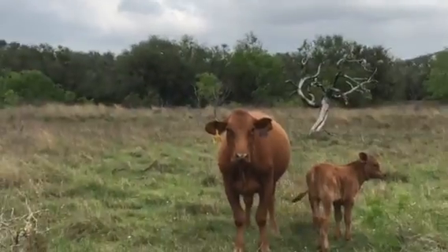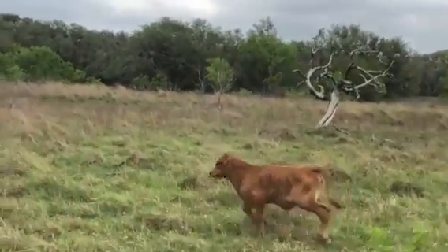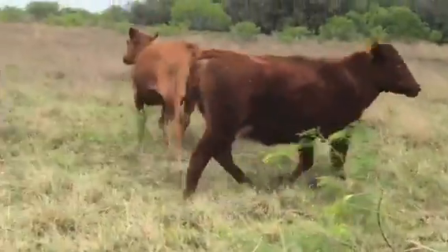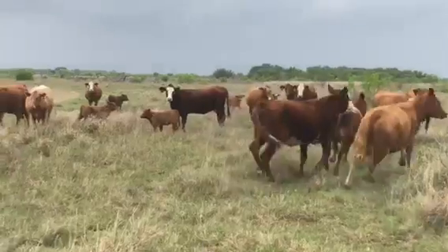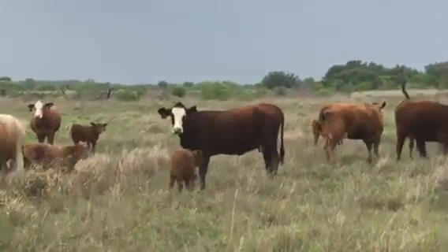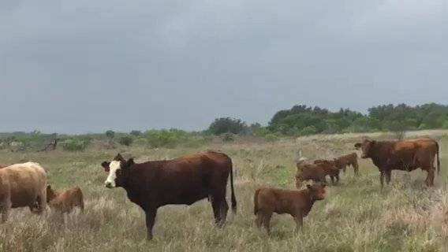These heifer calves — they're damn sure keepers. You know your wife likes these red calves, David. Your wife loves these red babies. The bald-faced ones that are baldy, they're from the three-sixteenths Hereford — that Hereford is still showing up.